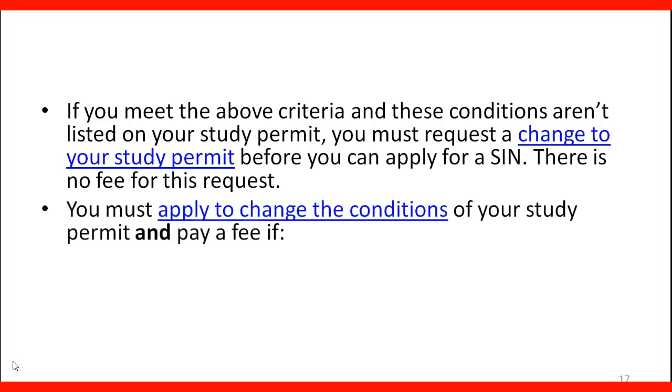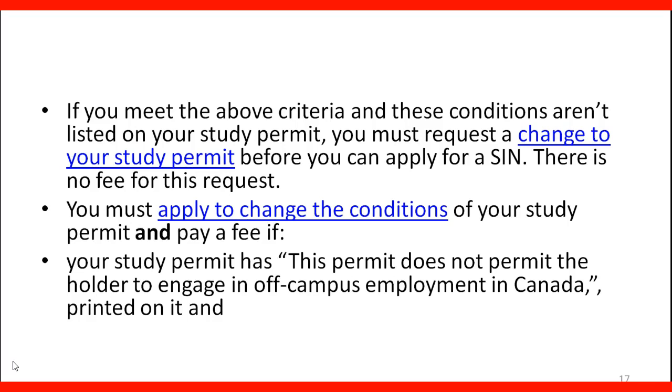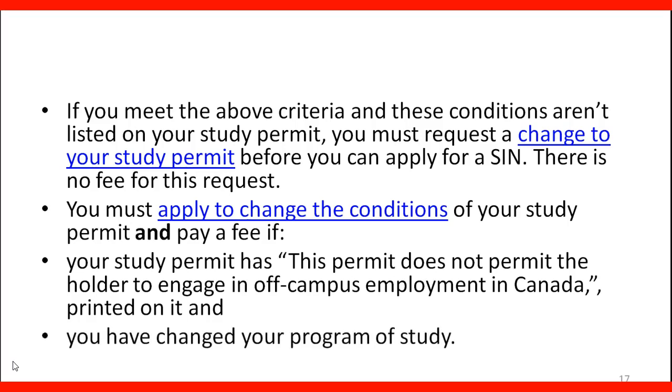You must apply to change the conditions of your study permit and pay a fee if your study permit has "this permit does not permit the holder to engage in off-campus employment in Canada" printed on it and you have changed your program of study. If you have this message printed on your study permit, you will need to apply to change the conditions. That's why most students get confused and make mistakes, so it's important to understand the difference.